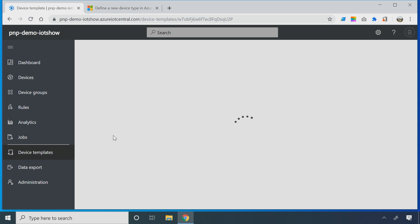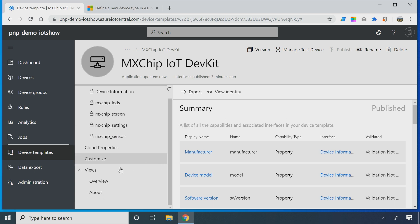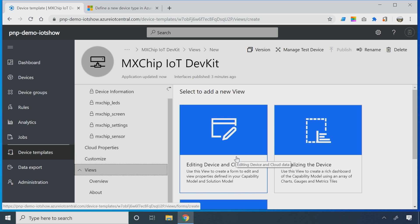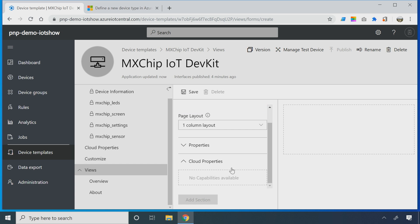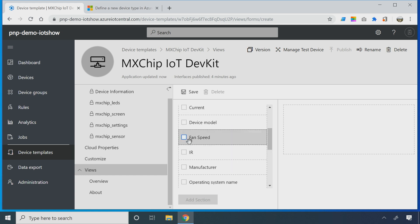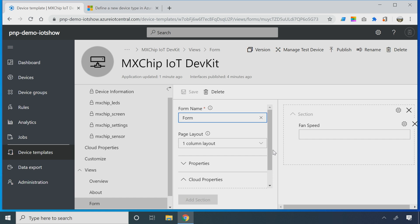Now we have this device template. Let's say I have certain settings or properties I want to change on the device. This particular device has a few settings. This is the view for putting together a form, so that you can do a cloud-to-device message — similar to settings in the previous version. Let me go ahead and add a few properties to this. I'll add a fan speed so that we can change the fan speed on the device. You've just added the fan speed and saved it. These are actually extracted from the device capability model — the DCM you see here, and it's one of those capabilities.